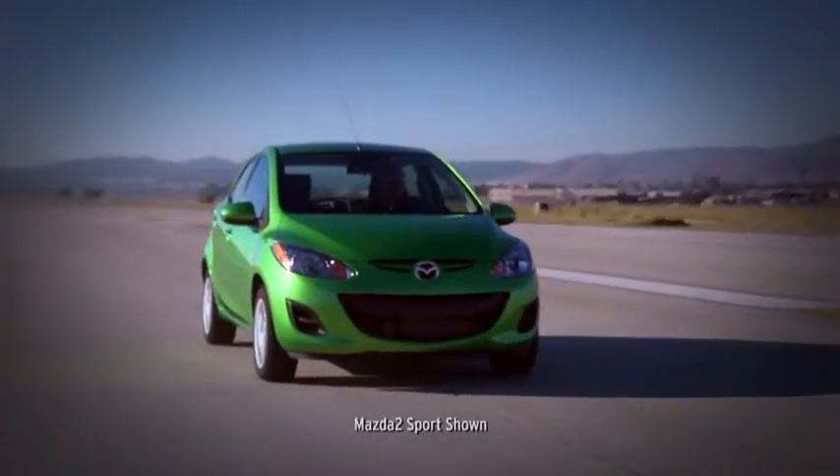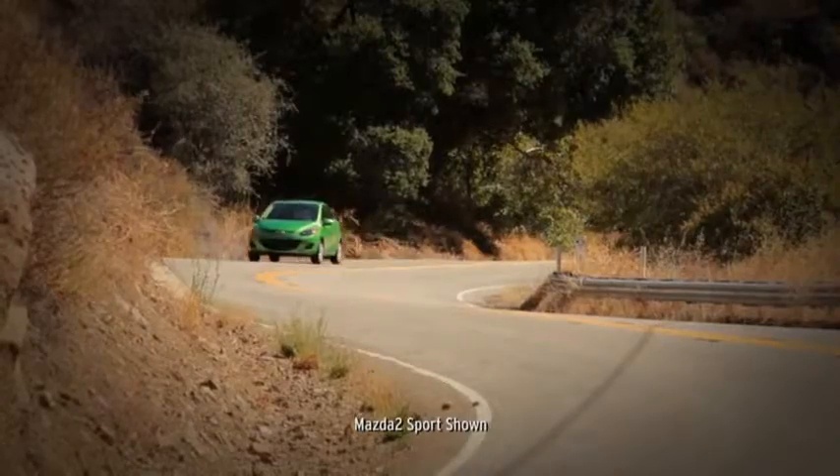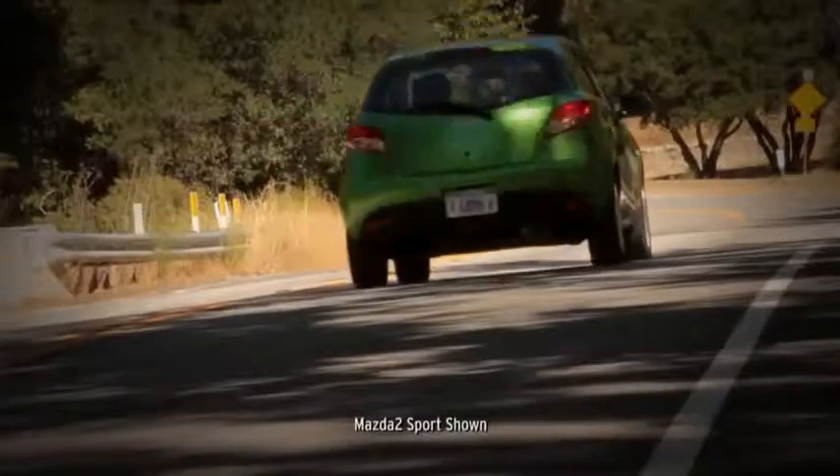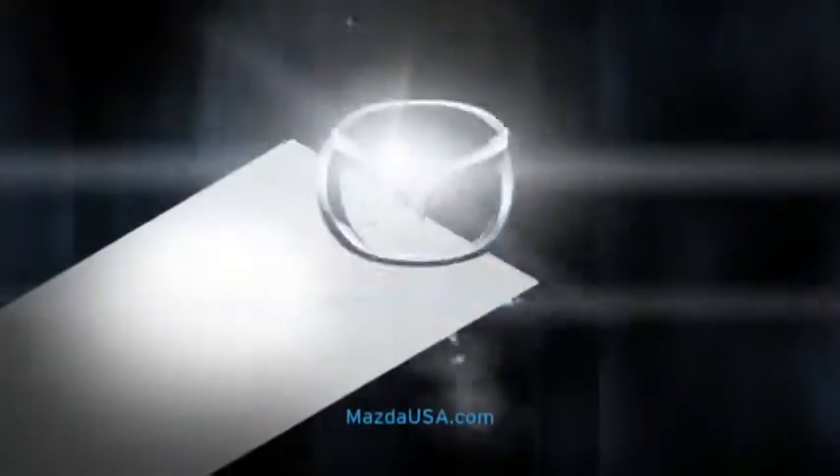Spot welds and specialized adhesives between panels help improve body strength and impact absorption. The bottom line: the Mazda 2 proves that a light ride can also be a safe one.